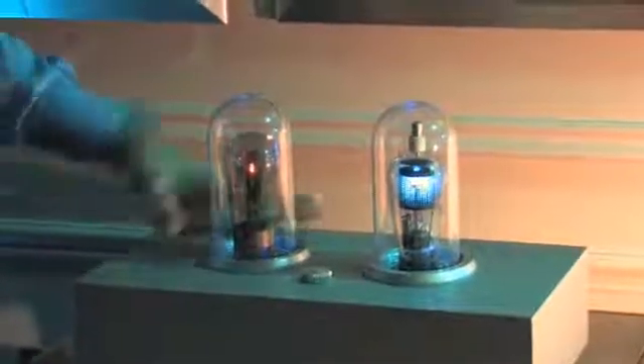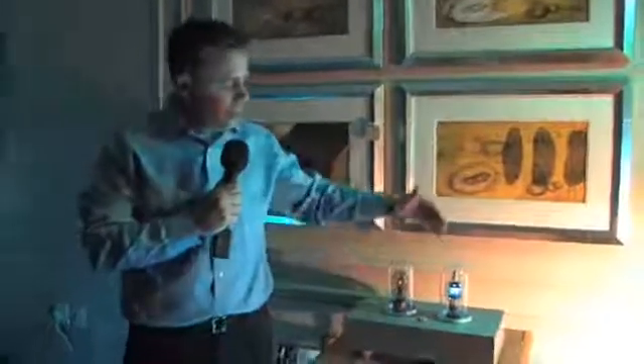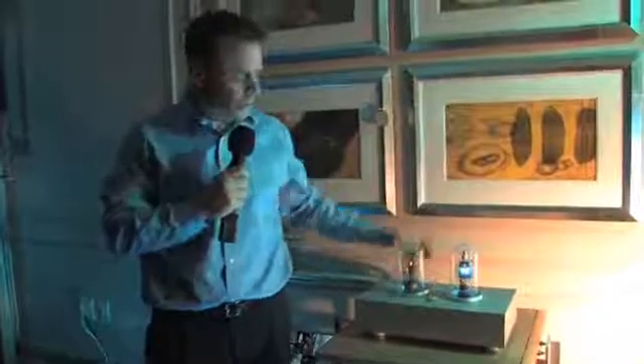This is a 1943 Western Electric tube. It was manufactured in 1943 by Western Electric for the United States Army in the Second World War. This tube was used extensively in Allied electronics during the war — radar stations, radios, phones — anything that required DC rectification, this tube was used.